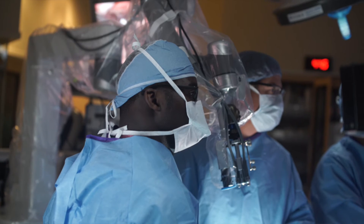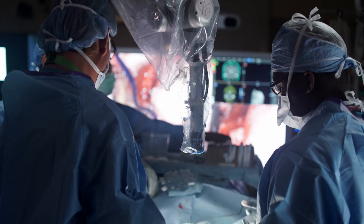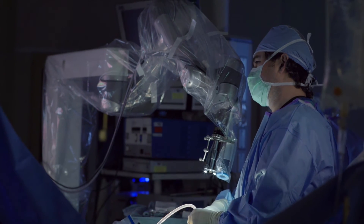It really allows me to take a young surgeon, work with them really close, and allow them to be a better surgeon in complex brain surgery or complex spine surgery.